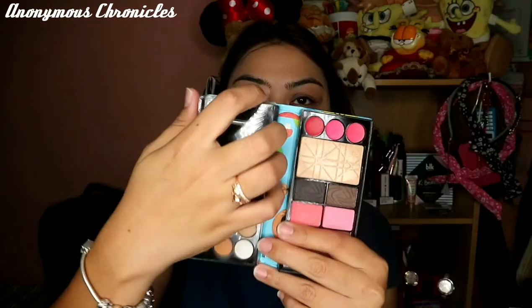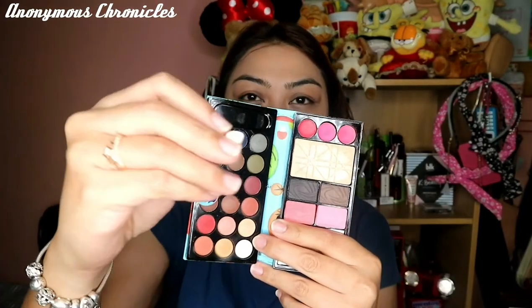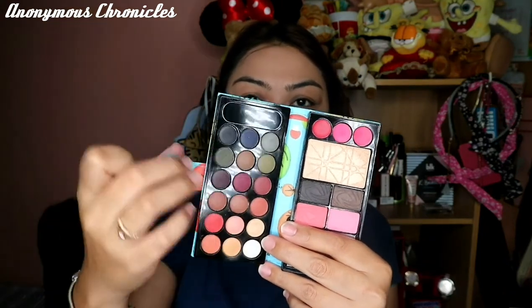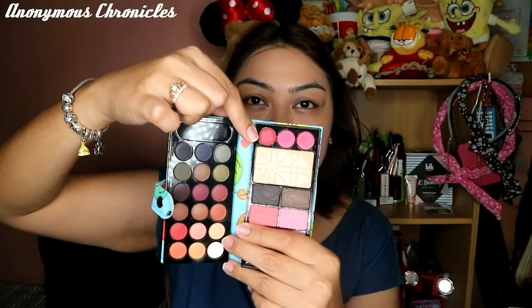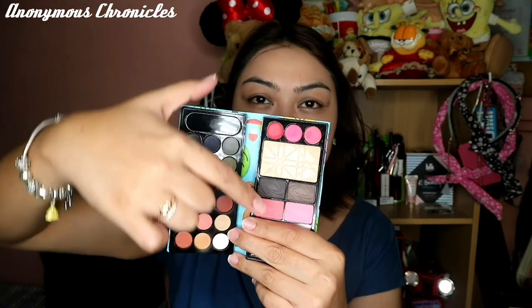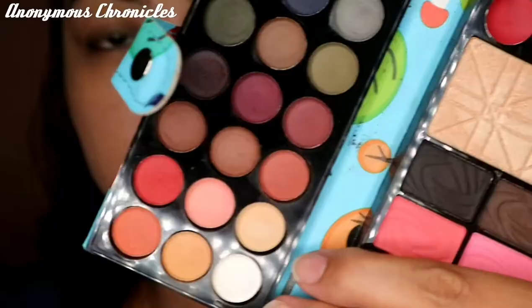So this is the product. Ito yung kanyang mga eyeshadows — matte ito lahat. So meron tayong sponge applicator, tsaka brush. Then ito yung shades niya — 18 yan lahat. Tapos ito yung lipstick, then the highlighter, tapos yung pangkilay in two shades, and the blushes. Tapos ito naman yung kanyang mirror.